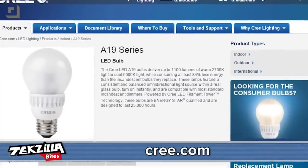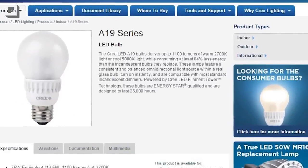CFLs seem to promise years of life but die within 18 months. The Cree A19 bulbs I've been using in my house cost about 10 or 11 bucks now. A19 is light bulb geek for 60-watt equivalent bulbs. 100-watt equivalent bulbs are A21s.